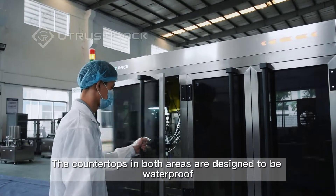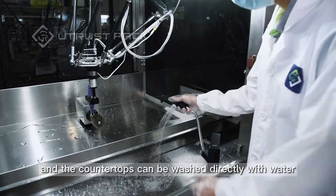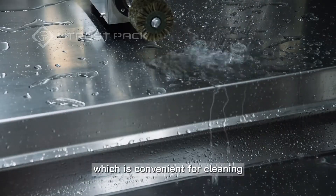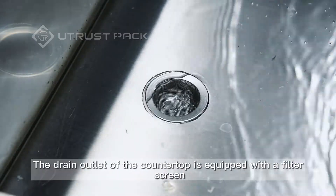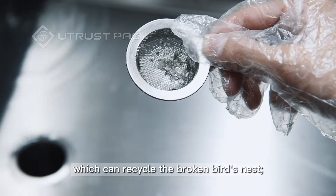The countertops in both areas are designed to be waterproof, and the countertops can be washed directly with water, which is convenient for cleaning. The drain outlet of the countertop is equipped with a filter screen, which can recycle the broken bird's nest.